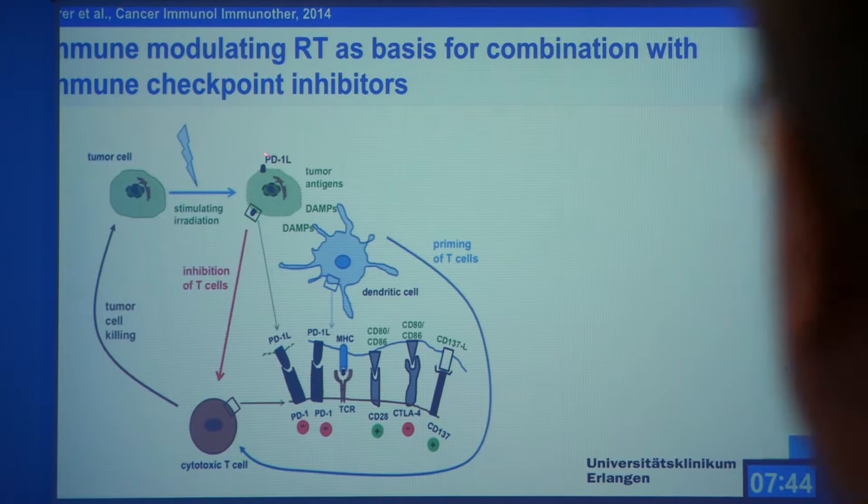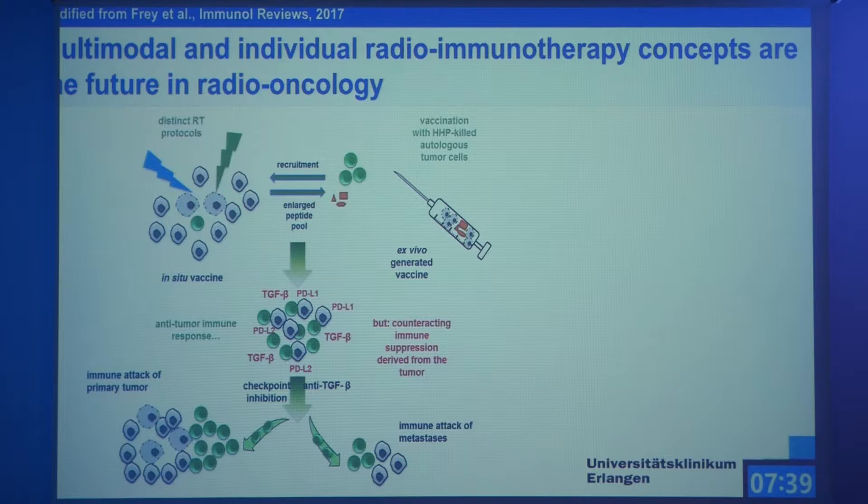This is the big rationale for combining radiochemotherapy with checkpoint inhibitors: if you put away this negative signal, you will have, in sum, an immune activation. To summarize: you have a tumor, you treat it with distinct radiotherapy protocols, you get immunogenic cancer cell death, but you also get this immunosuppressive microenvironment. Hyperthermia also fosters this immune-activating microenvironment, but very little is known about how hyperthermia impacts on the immunosuppressive microenvironment.